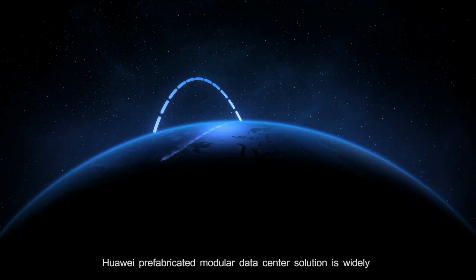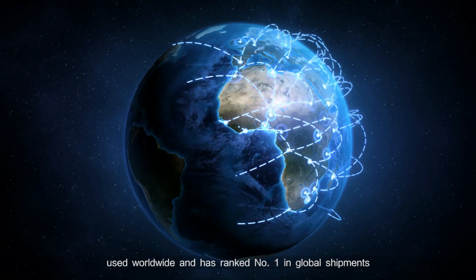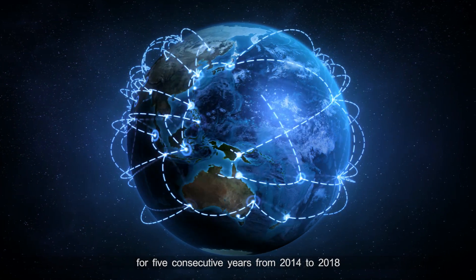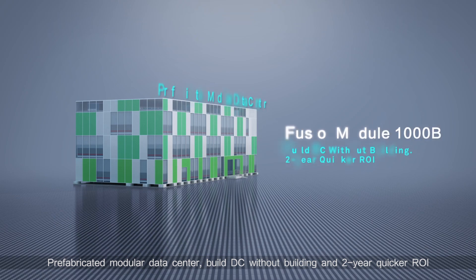Huawei prefabricated modular data center solution is widely used worldwide and has ranked number one in global shipments for five consecutive years from 2014 to 2018. Prefabricated modular data center: build DC without building, and two-year quicker ROI.